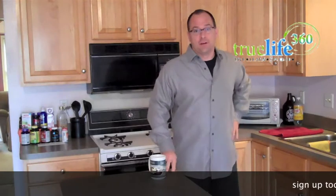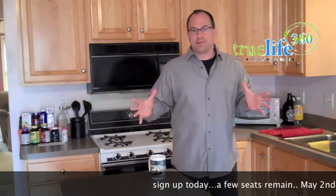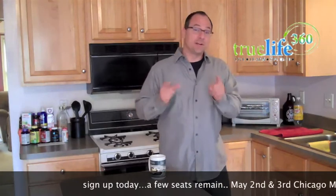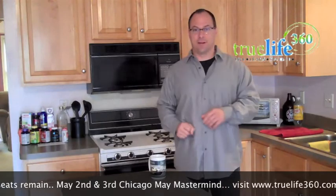Good morning, everyone. It is Saturday, time for everyone's favorite Saturday strategy. This is going to be the last installment of How to Raise Your Own Private Money, but we're going to do a real quick review, because I know that you've all been working on the principles we covered in the first three videos. So let's just do a real quick recap.